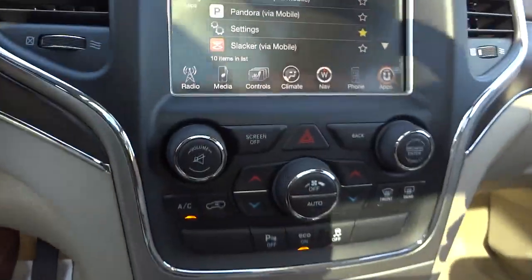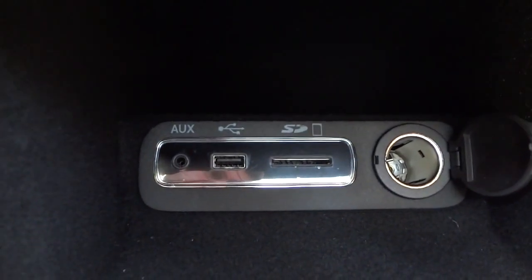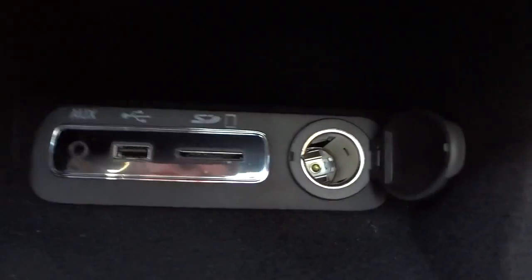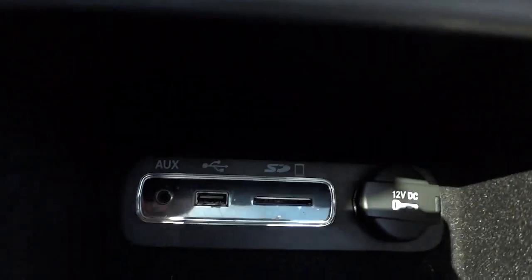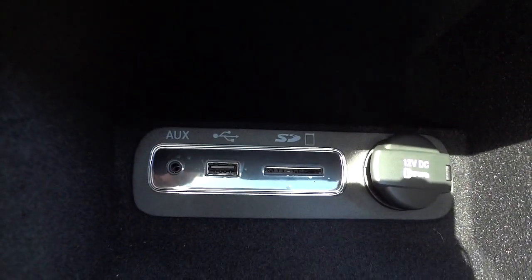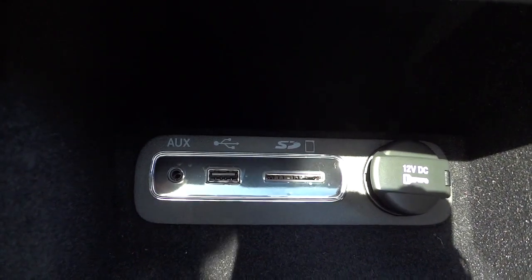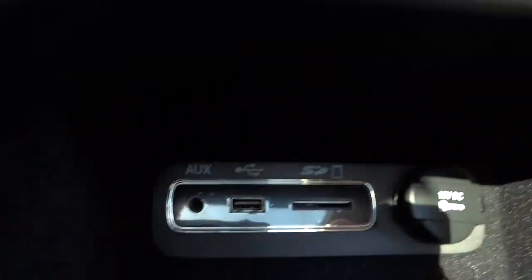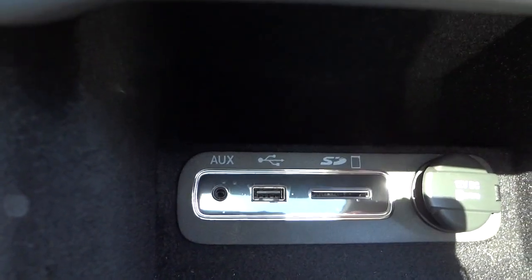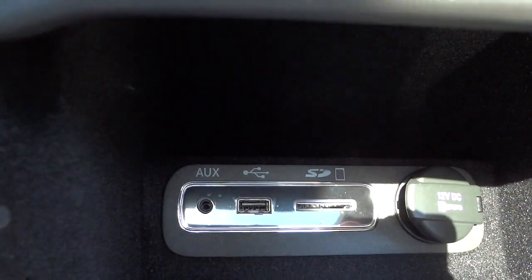In here is where you'll find your SD card input, USB, and auxiliary inputs as well as a 12-volt charger. For the SD card you can put MP3s or Windows Media Audio files — that's about it. Same thing with the USB. The auxiliary input works with anything that plays music and has an output — like a phone or an iPod.